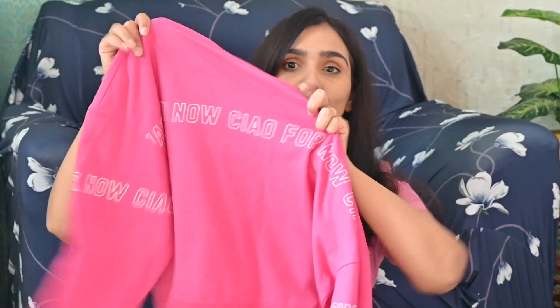This sweatshirt is so comfortable. If you're wearing it in winter, you won't feel uncomfortable at all. I'm going to give it a rating of 9 out of 10.